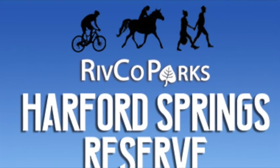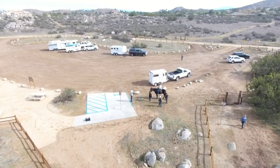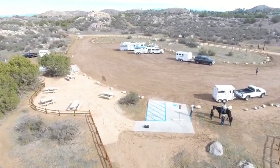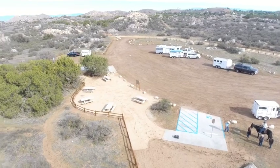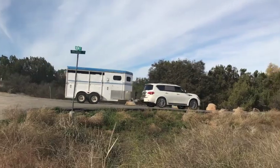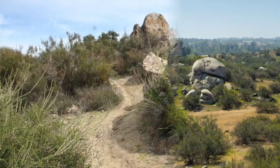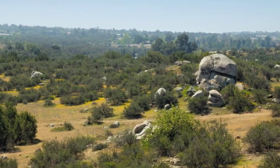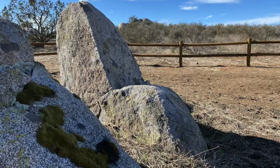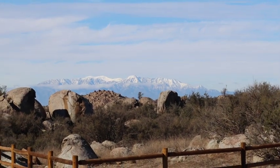Rivco Parks welcomes you to our virtual ribbon cutting ceremony for the all-new Harford Springs Reserve staging area located just southeast of Lake Matthews in the beautiful Gavilan Hills. The staging area will provide access to our 325-acre park and multi-use trails. The site is a plateau that sits at a 2,000-foot elevation and is surrounded by large granite rock outcroppings, rolling hills, and incredible views.